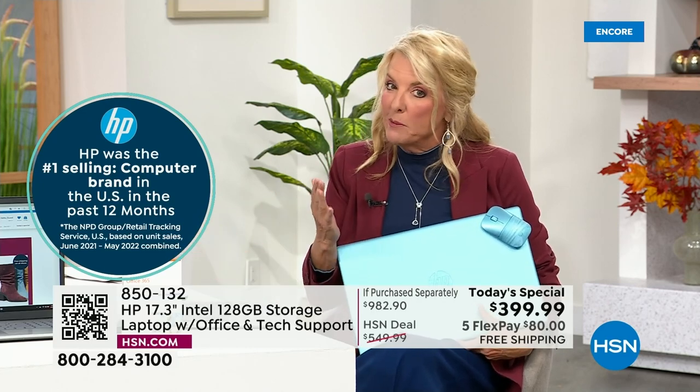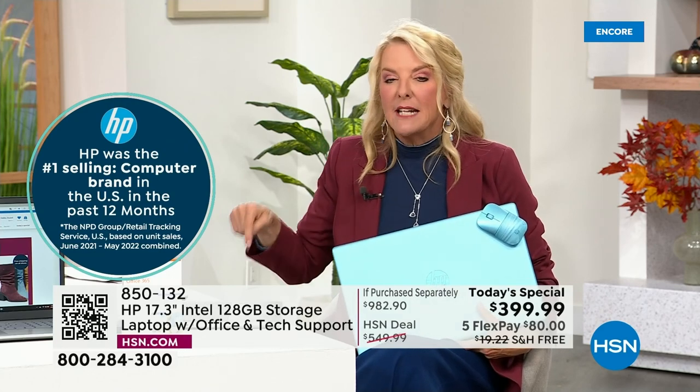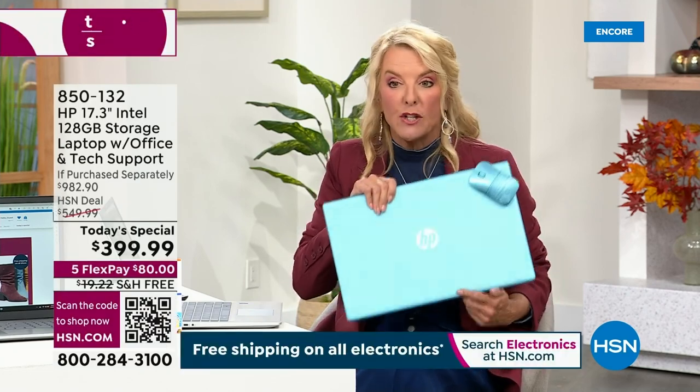You get a big screen — bigger screen is always better. The extended return policy on this Today Special starts right now, so you have until the end of January of next year to return this.